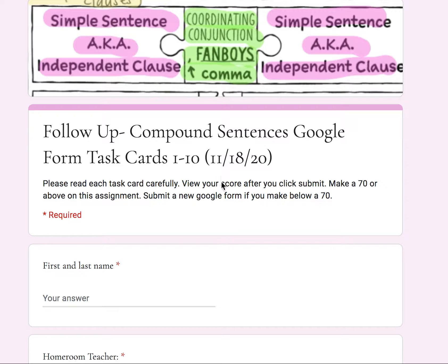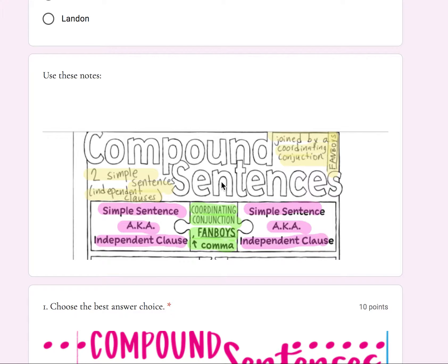Please type in your first and last name, select your homeroom teacher, then use the following notes.